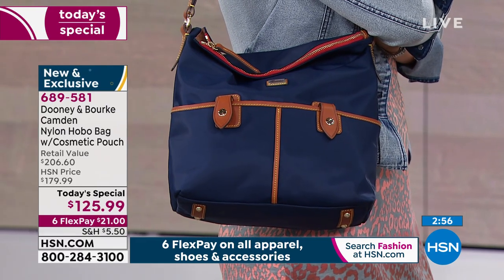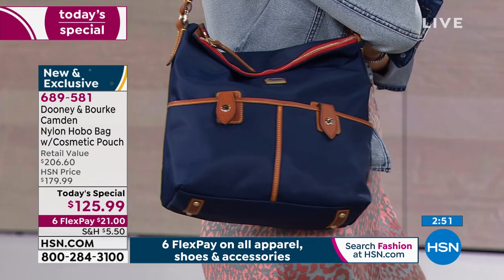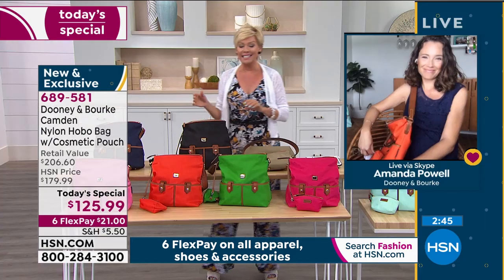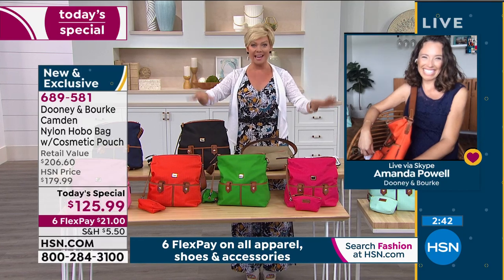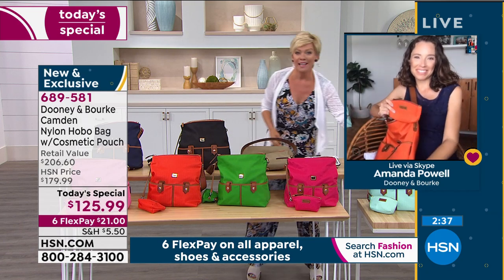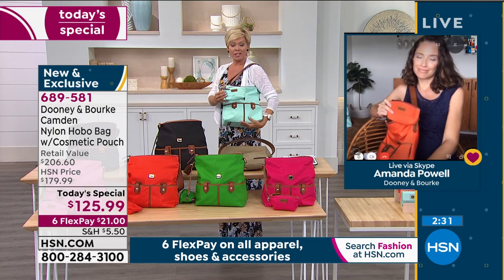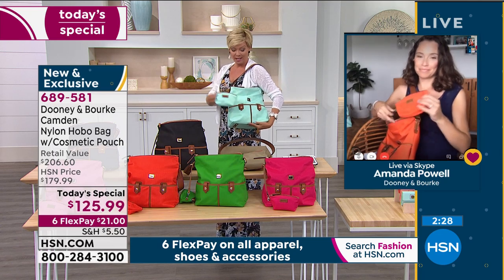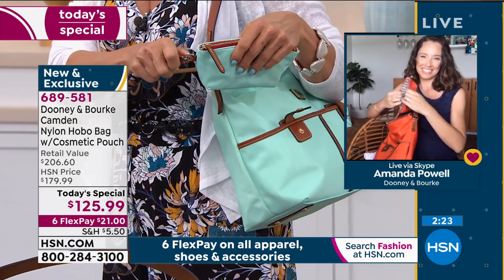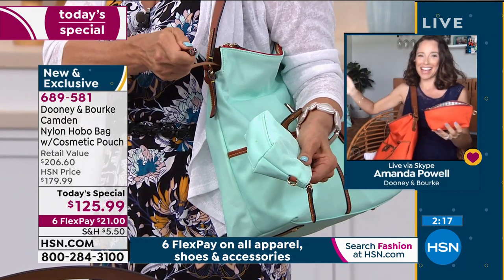It's not even noon — before this day gets away from you, treat yourself. If you wait, you're going to lose a color option and pay a whole lot more later. This is a $206 value at over $80 off — on flex pay it's $21. Don't forget you get the matching pouch included, no charge. It's a two-in-one: tuck it in or take it off — it attaches to the key fob inside the bag.